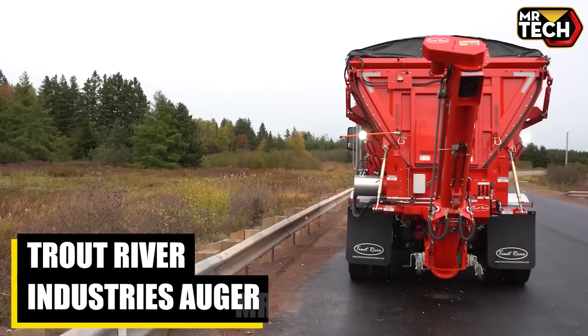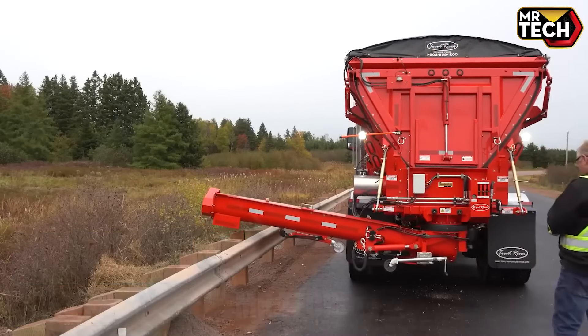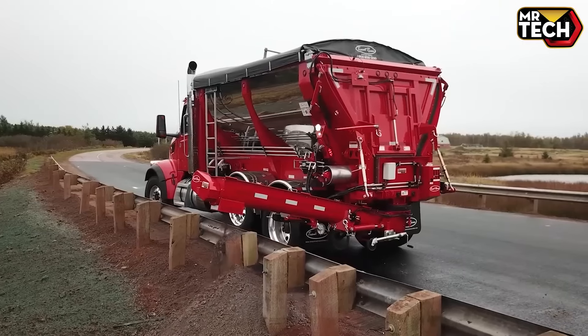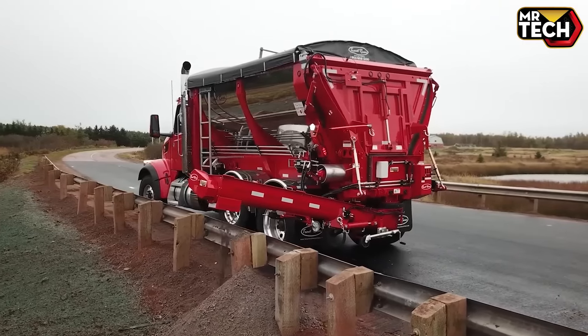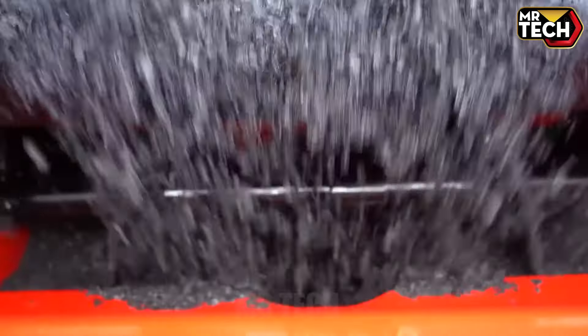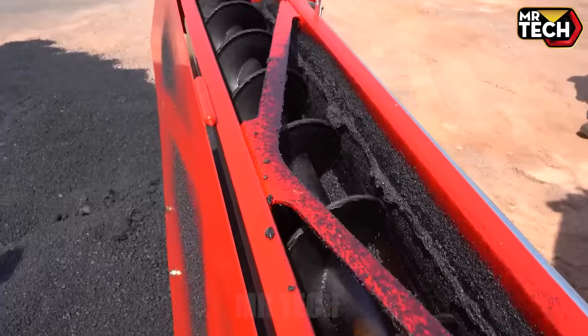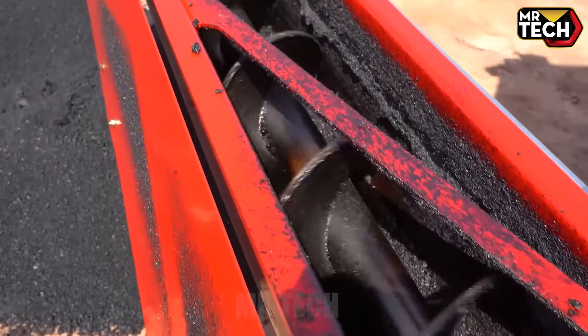The Trout River Industries Ogre features a substantial 25-foot length and a hydraulic system designed for heavy-duty tasks. It combines impressive specifications with a competitive price point. Its durable construction and efficient operation make it a valuable investment for any industrial operation looking to maximize productivity.